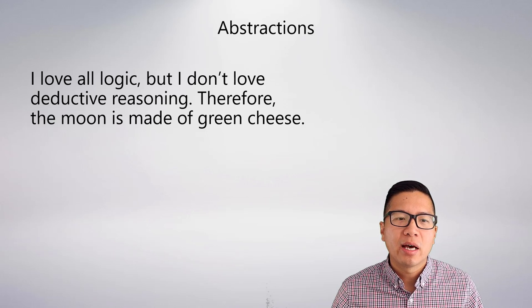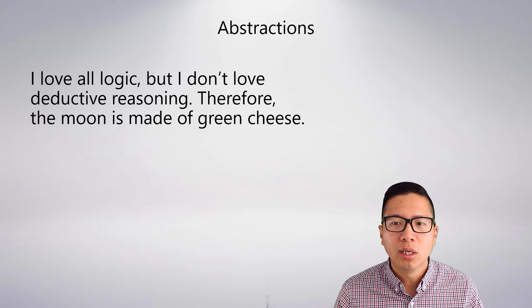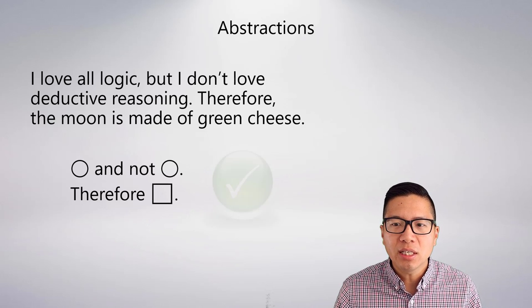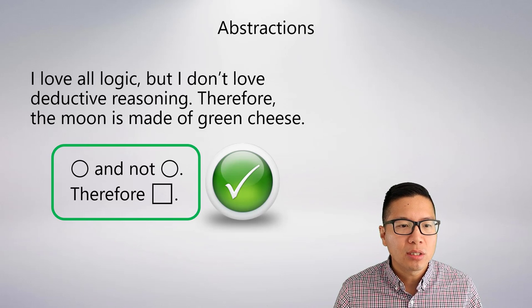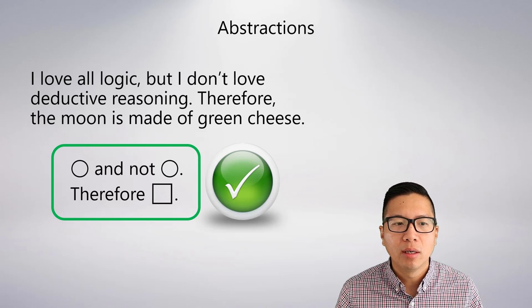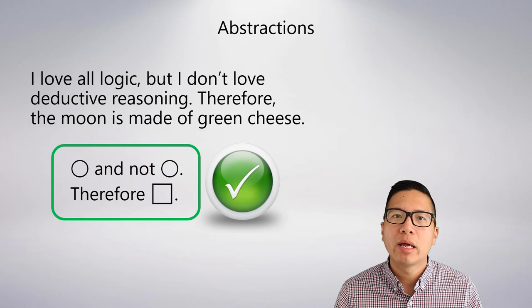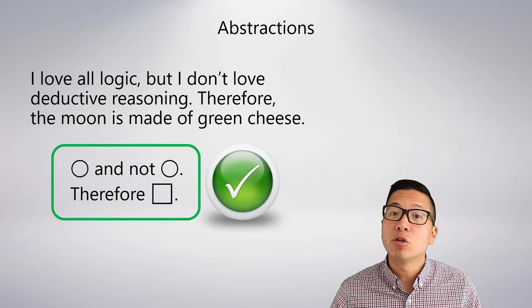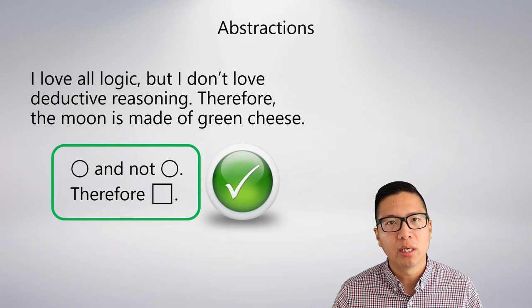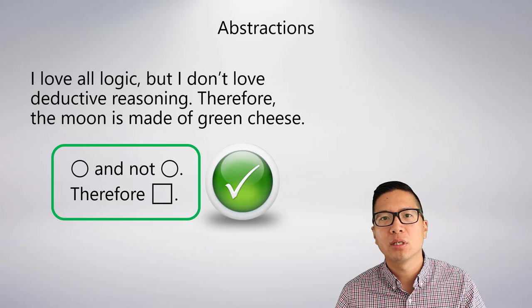We're leaning on abstractions a lot here, and we're going to entirely move to this soon. Abstraction is a really helpful tool to see why things are valid or invalid. For example, 'I love all logic, but I don't love deductive reasoning' becomes 'circle and not circle, therefore square' — and you can see why this is valid because circle and not circle is a contradiction. There's no way to make the premise true and the conclusion false at the same time. So that's all for our first unit in terms of introductions to arguments. The core concept you have to walk away with is validity. This course is essentially 12 weeks of studying validity, and you want to know and understand the definition intimately — you're looking for true premises and a false conclusion.